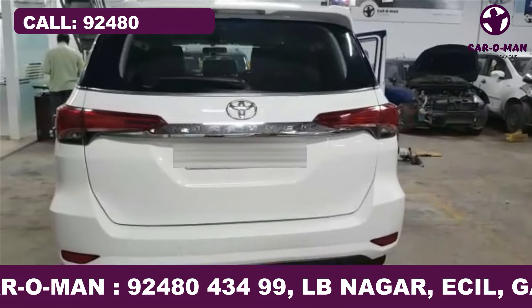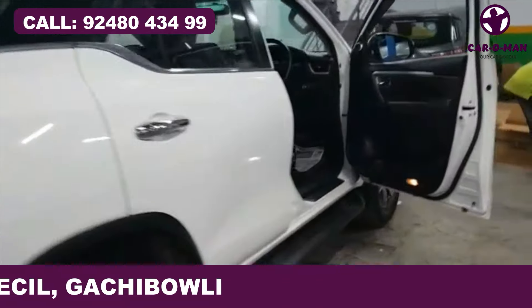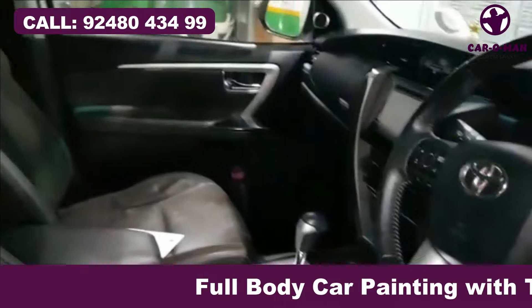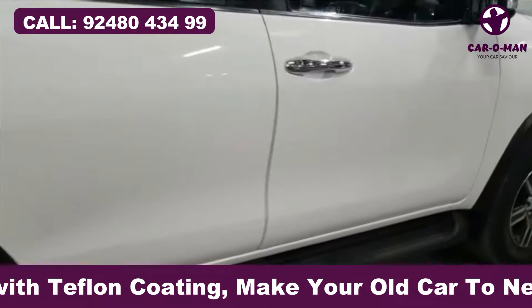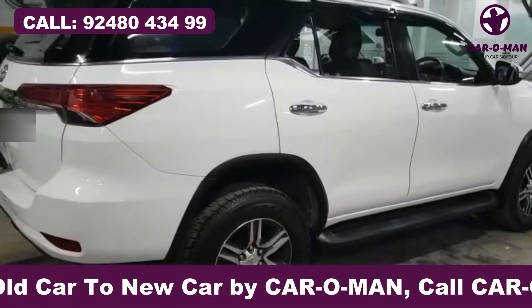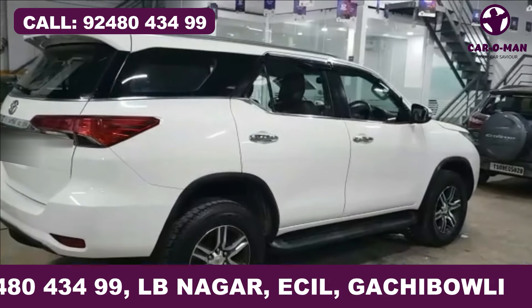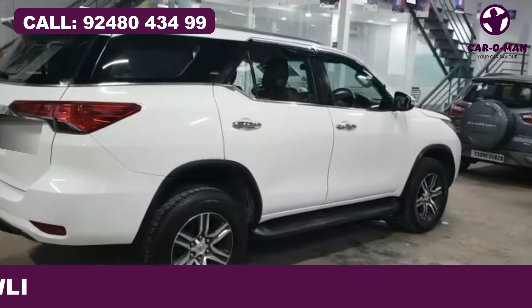This is the back view of the car. Now from 2016 to 2020, it is ready for the next five weeks. Thank you, thanks for watching.